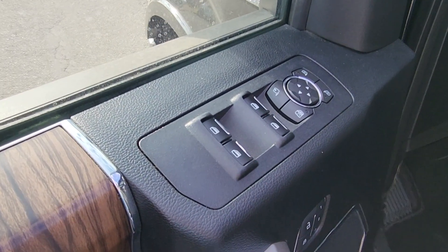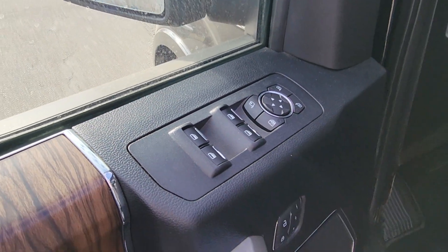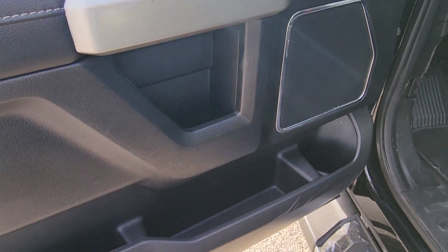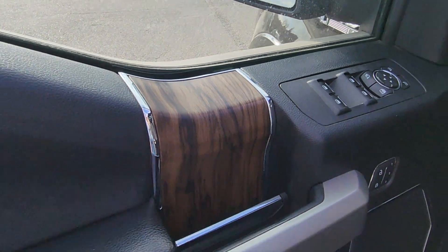On the driver's side door we have automatic windows and locks, controls for the side view mirrors, storage in the bottom, and the doors have a wood detail on them.